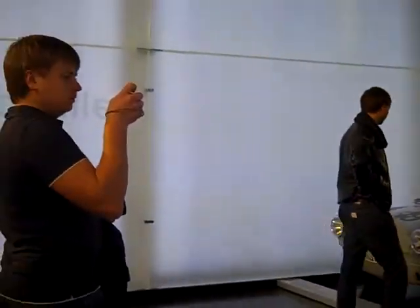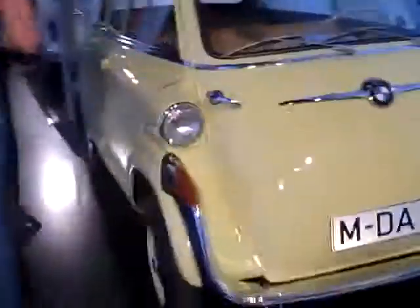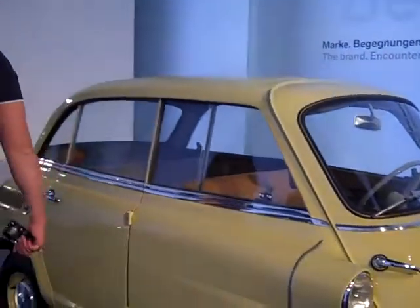Within every single picture that we're taking. Very cute little car.